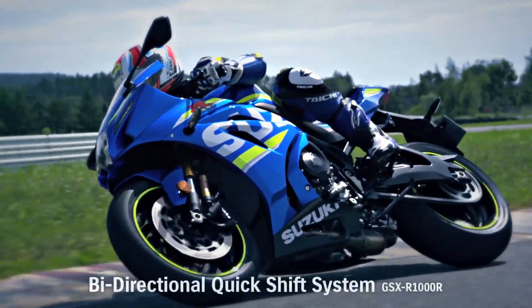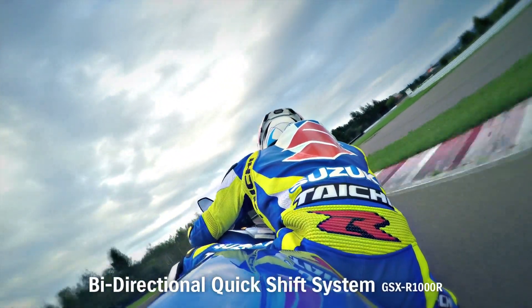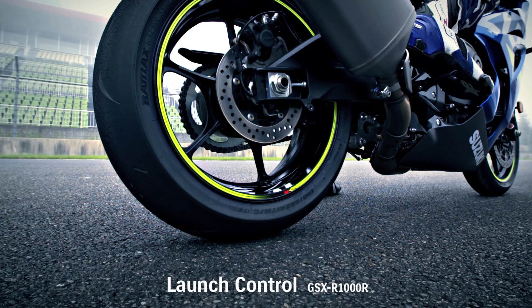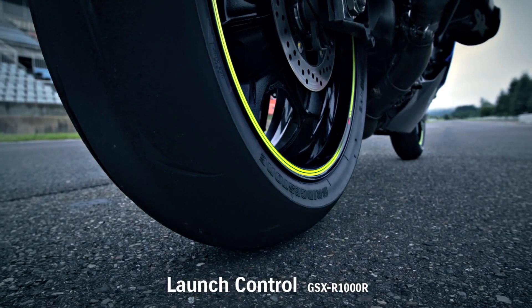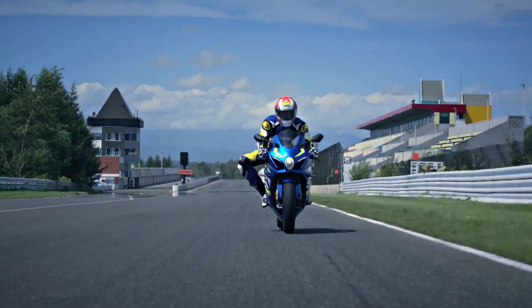The new GSX-R1000R incorporates other technologies born on the racetrack. A quick-shift system enables smooth upshifts at full throttle without using the clutch. A launch control system enables a good start in closed-course competition. This system automatically limits engine RPM and optimizes torque delivery while the rider holds the throttle wide open and concentrates on feeding in the clutch lever.